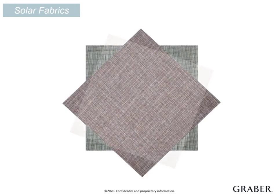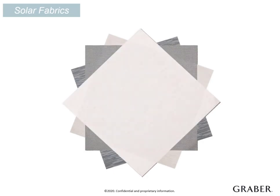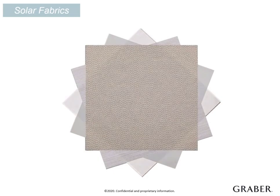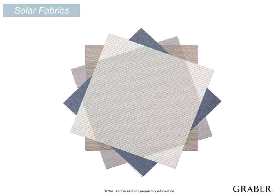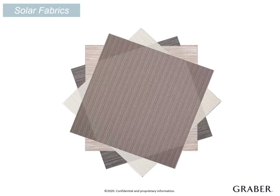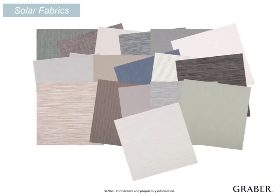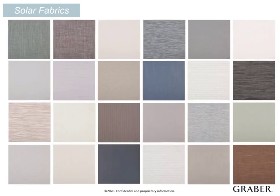When it comes to solar fabrics, you have a wide range of options throughout three books. This guarantees you will always have the perfect UV protection and light control to offer your customer. You will find everything from tone-on-tone textures to bolder patterns that work for residential applications as well as commercial.